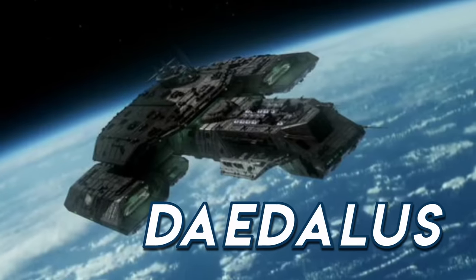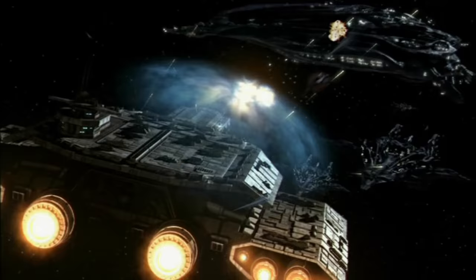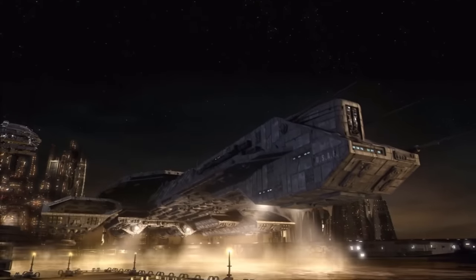Only one ship of the X-303-class was ever built, as Earth's engineers instead moved to develop the more sleek and enhanced BC-304-class deep space carrier.